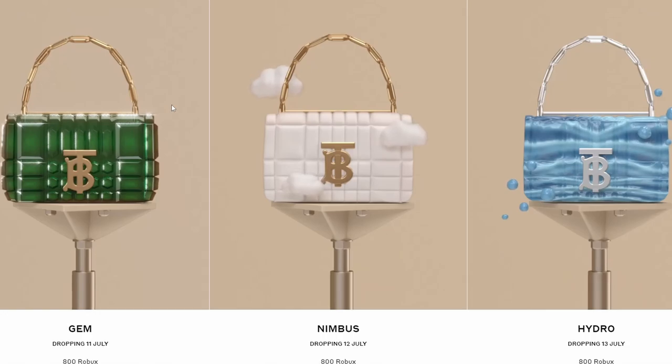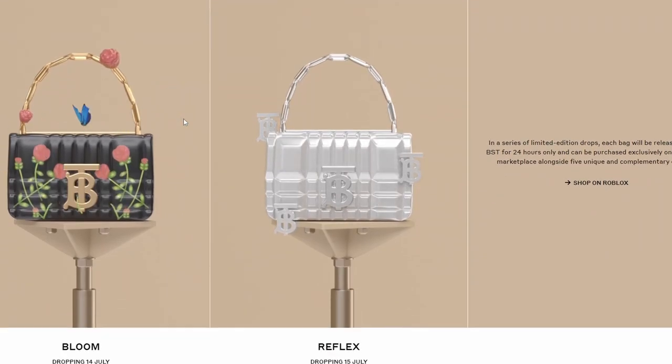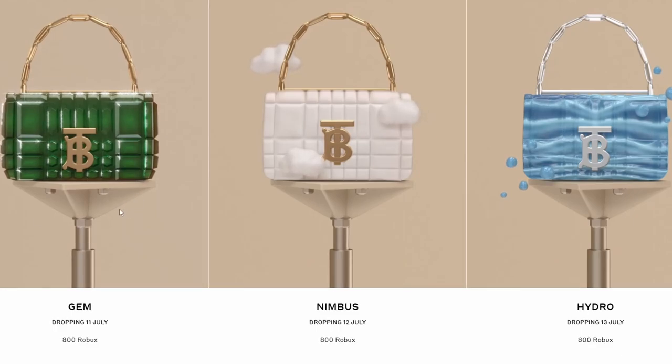The gem bag is not the only bag that's going to come out and go limited. There are actually five bags in total, and there's going to be two variants of each bag, and they're all coming out on different days. The bag that is on sale right now is the gem bag.